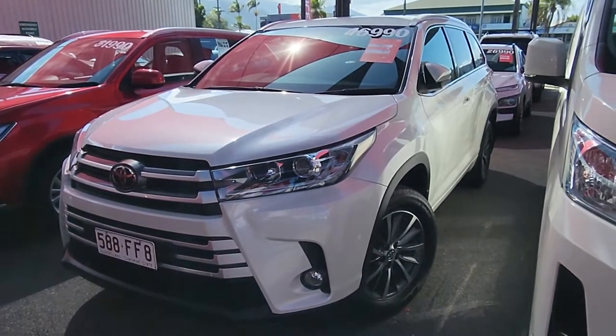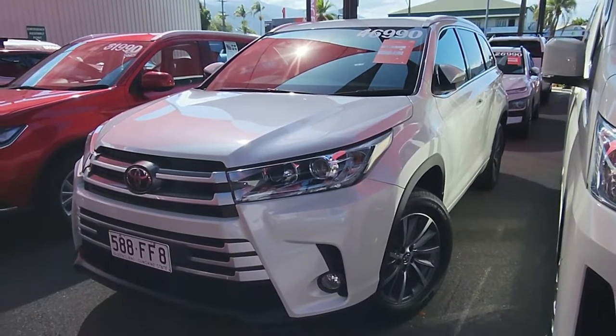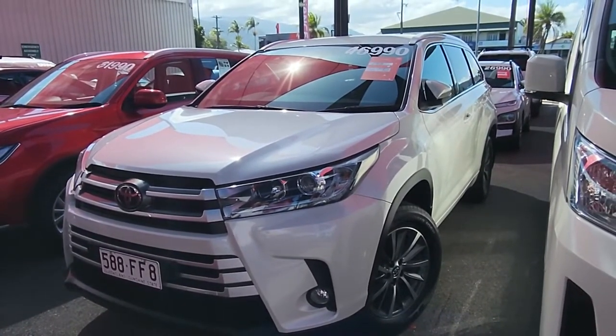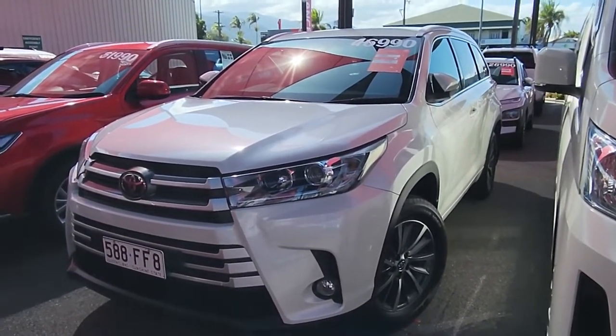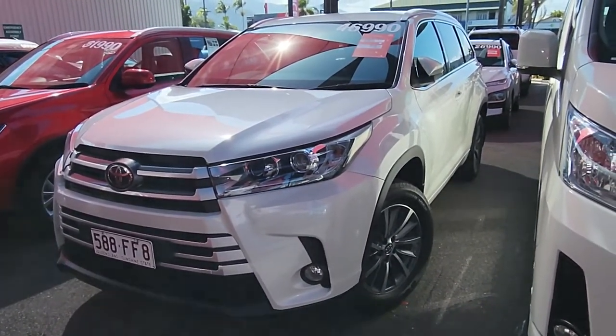Hey Matt, this is Brayden from Pacific Toyota here in Cairns. Just doing a quick virtual walkaround on a 2019 Toyota Kluger GXL for only $46,990 drive away, which just got reduced today as well. So you've got good timing making that inquiry — you've already saved yourself a thousand bucks.